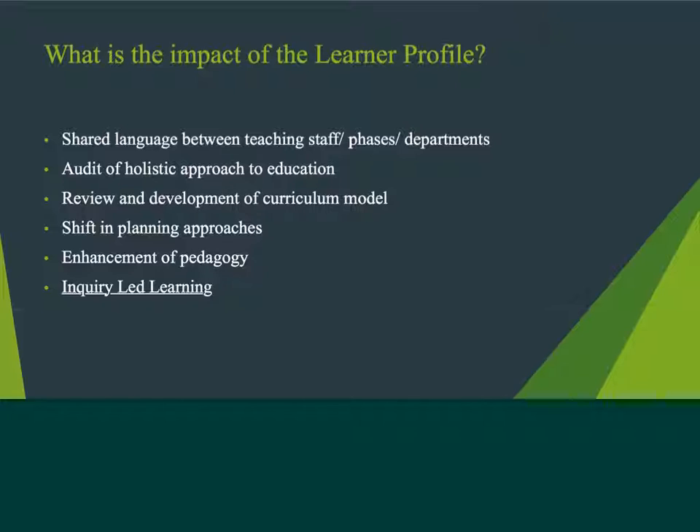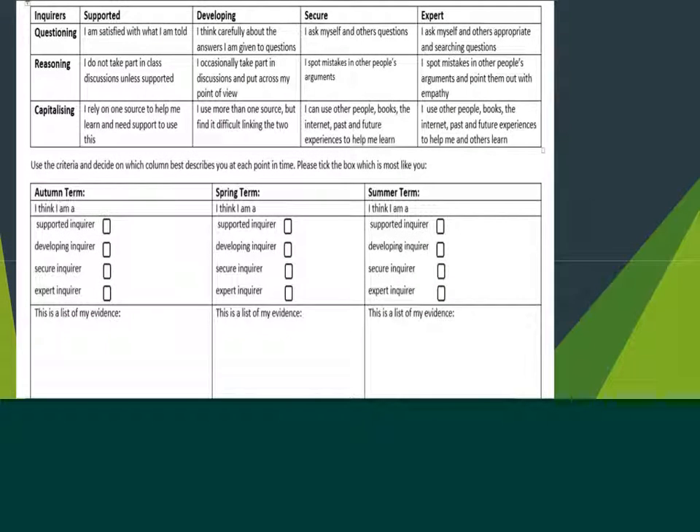Through developing their inquiry into a particular subject area, the girls explore the content with much greater depth and much greater precision of detail. In order to fully understand the importance of the Learner Profile, we now need to consider exactly how we will assess and report on the girls' development. This slide gives you an example of exactly how that might happen. This shows how the skill of inquiry is broken down into three subsets, as well as looking at the different levels of proficiency that the girls might be aiming for.